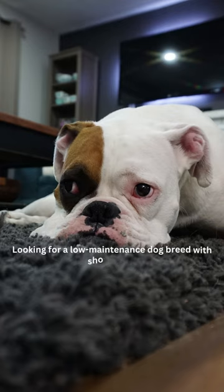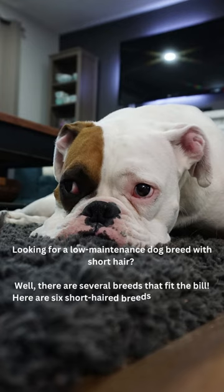Looking for a low-maintenance dog breed with short hair? Well, there are several breeds that fit the bill. Here are six short-haired breeds that are more prone to tick infestations.